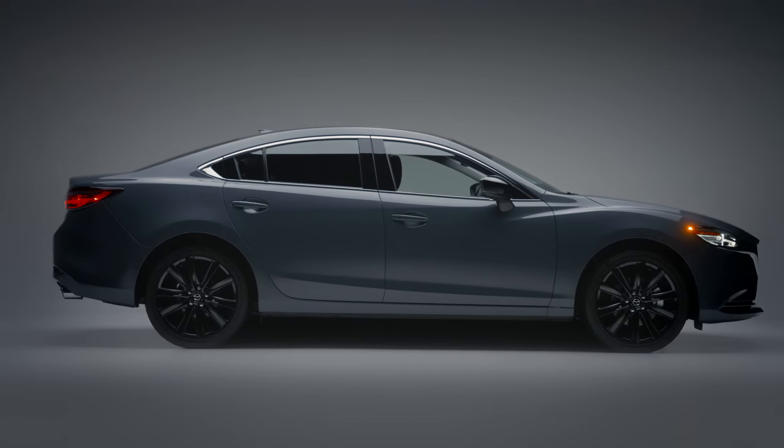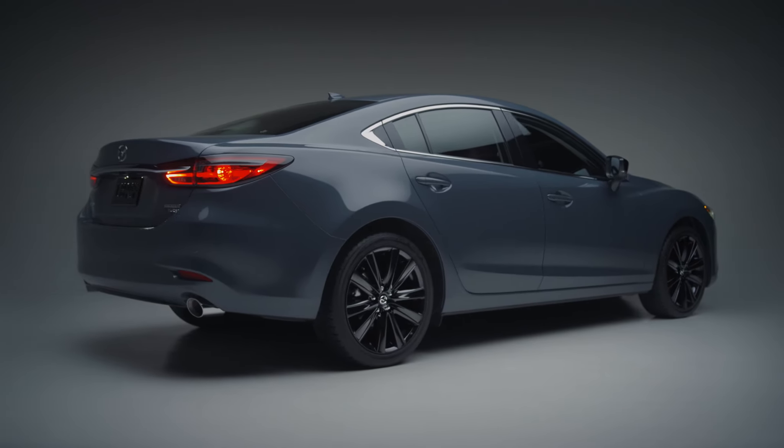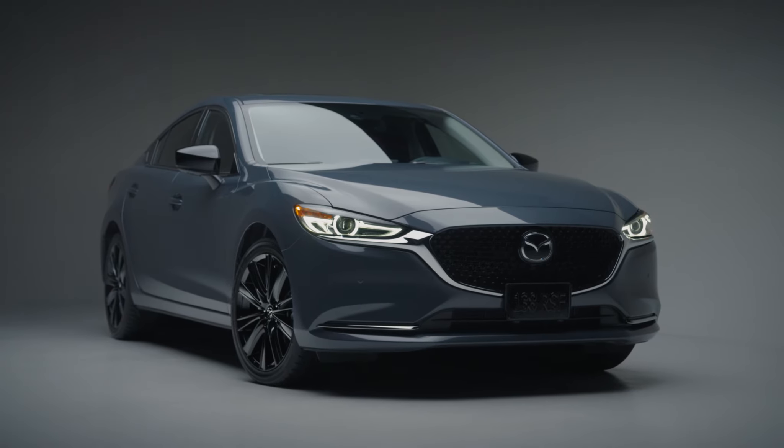In many instances, those details can define the trim level of the vehicle and the appeal it might hold for any given person, which is why we have created the all-new Kuro Edition Mazda 6.